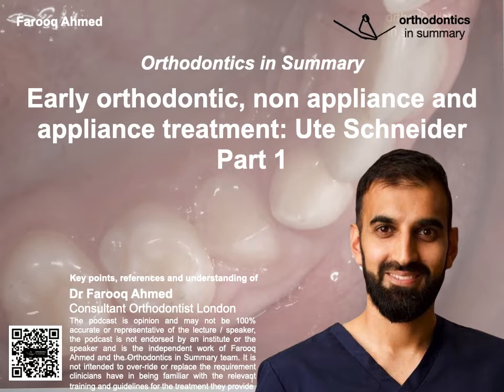Welcome to the Orthodontics and Summary podcast, where Farouk brings you the key points and understanding of orthodontic webinars, conferences, and papers in a concise podcast with your host, Farouk Ahmed. Today's lecture is entitled Early Orthodontic Non-Appliance and Appliance Treatment, by Uda Schneider.